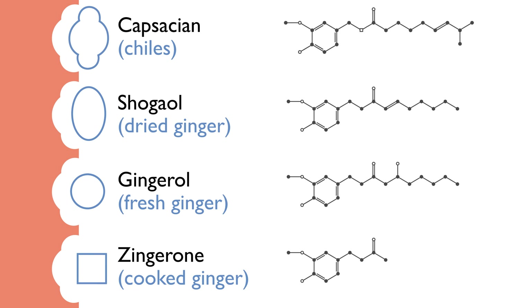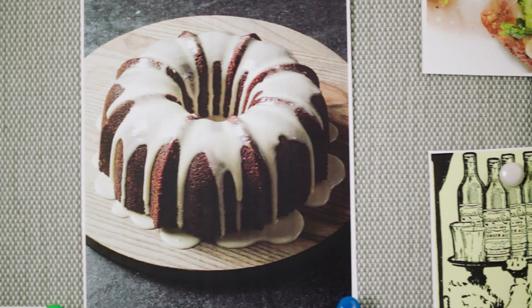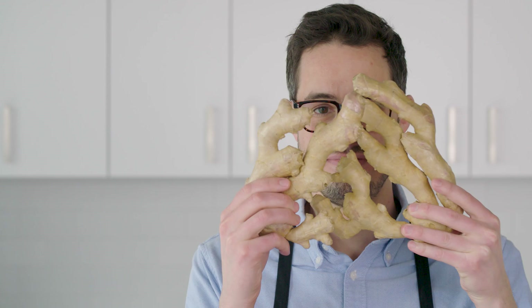Here's the really cool bit: the closer the chemical structure is to capsaicin, the spicier the ginger experience. Pretty neat, right? As a cook, you don't need to know all those different chemical structures and names, but it is important to remember that ginger spiciness changes based on what we do to it. Ginger could stop right there, and I would crown it as one of the most interesting ingredients we have to work with in the kitchen. But we're not done yet.